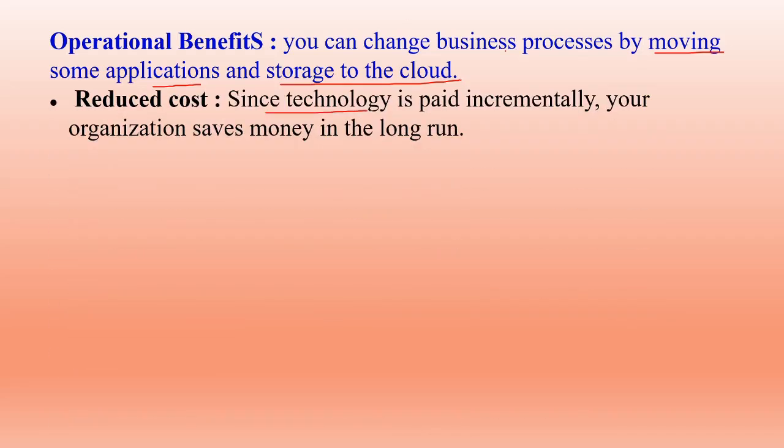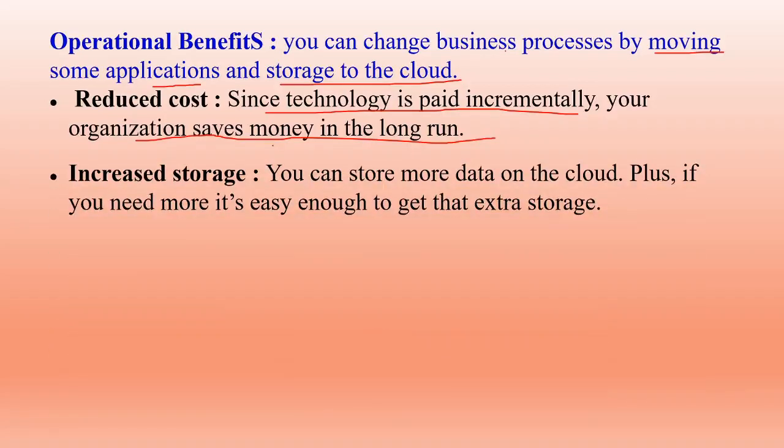Reduce cost: since technology is paid incrementally, your organization saves money in the long run. You can use those applications and storage for your business, scale up or scale down based on your needs — it is unit-based and flexible. Increase storage: you can store more data on the cloud, and at the beginning when you have fewer customers, you use limited storage, and later you can increase it as your business grows.